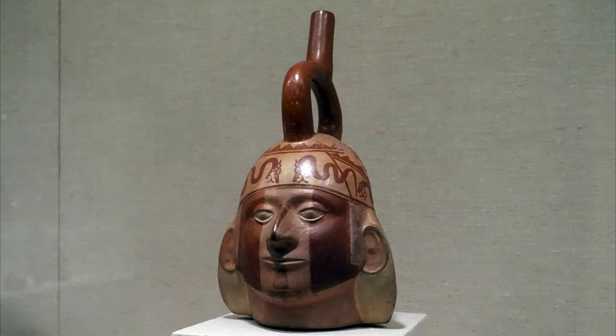I want the face on this vessel to open its mouth and to tell us exactly what it means. That would be fantastic.